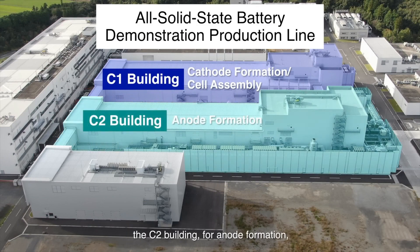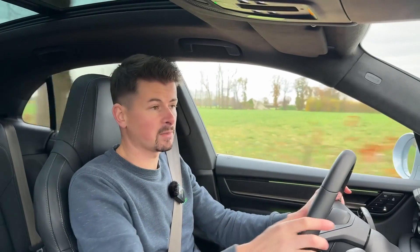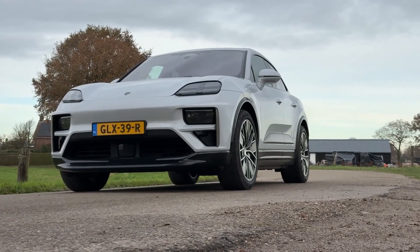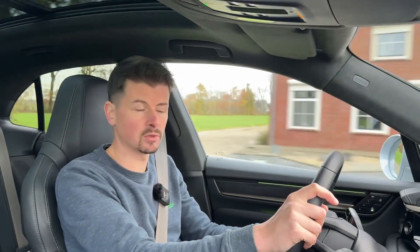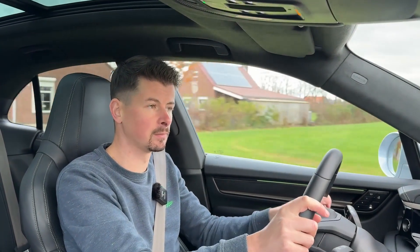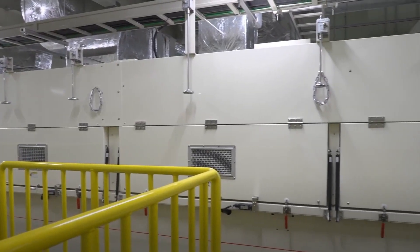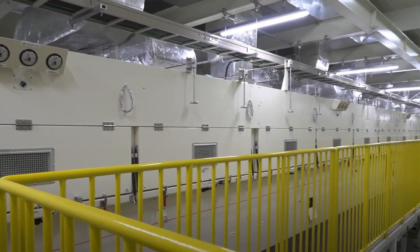One thing is for sure — the time has to change when current batteries are too big, too heavy, and too expensive. If solid state batteries are already better, then why aren't they here yet? Well, that has to do with challenges regarding their production. It's very difficult to produce solid state batteries on a large scale, simply due to their chemical composition. Many manufacturers are investing millions, if not billions of euros, to be able to produce solid state batteries efficiently at scale.